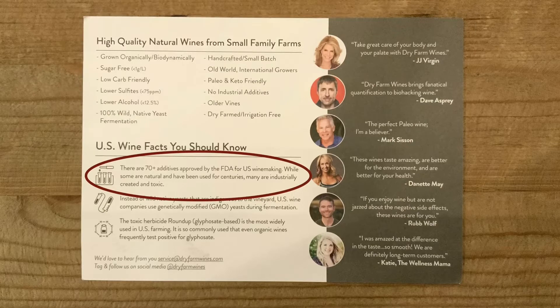There are 70-plus additives approved by the FDA for U.S. winemaking. While some are natural and have been used for centuries, many are industrially created and toxic. And also Roundup is used so often in farming — it's used so much in all farming that it even shows up in organic U.S. wines. I mean, that's crazy.